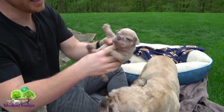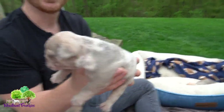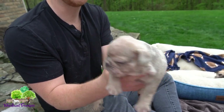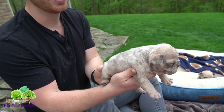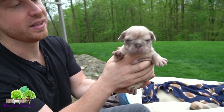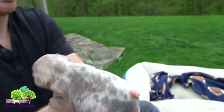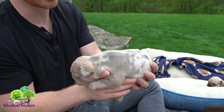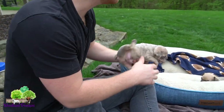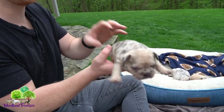Next we have another male. This is pretty much very similar to Pebbles as far as coat color when she was a puppy — this is a blue fawn merle male. Again, another nice big stocky male, and you can see the merle coat color is really coming through.